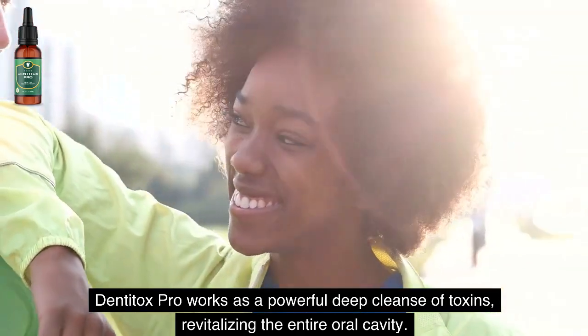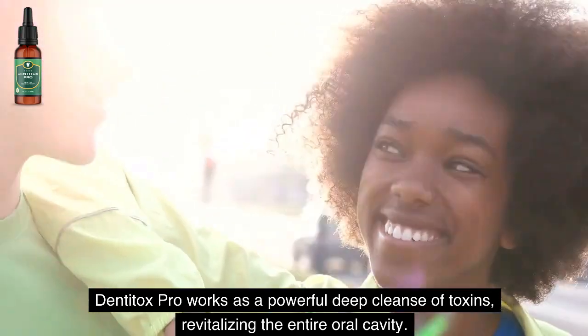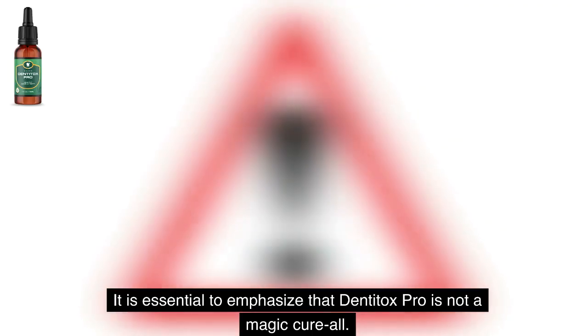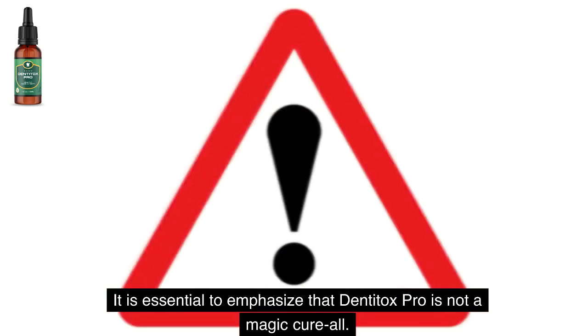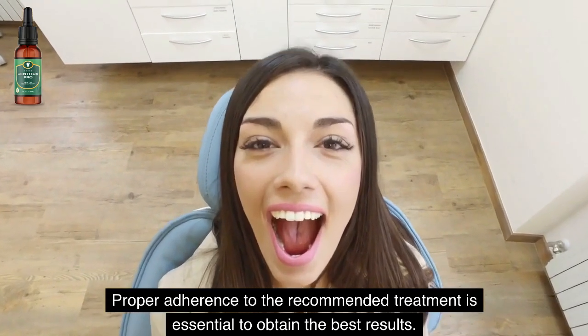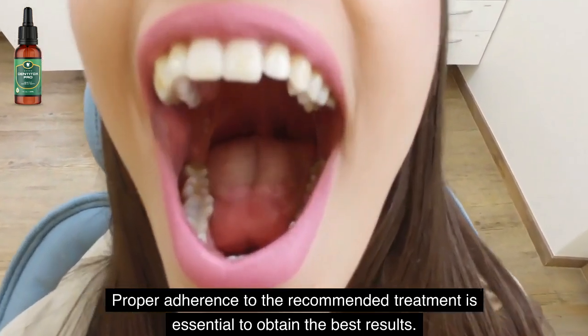Denti Tox Pro works as a powerful deep cleanse of toxins, revitalizing the entire oral cavity. It is essential to emphasize that Denti Tox Pro is not a magic cure-all. Proper adherence to the recommended treatment is essential to obtain the best results.